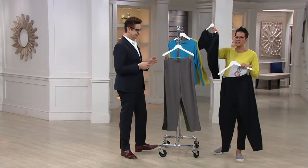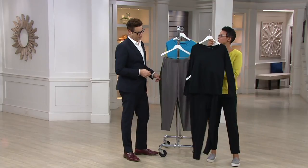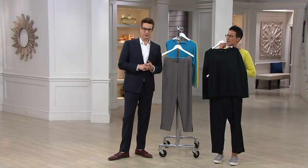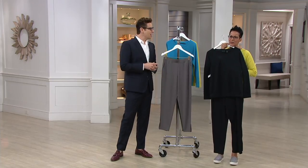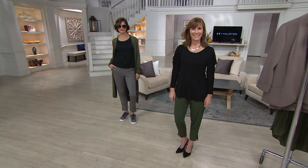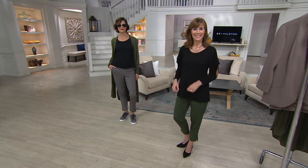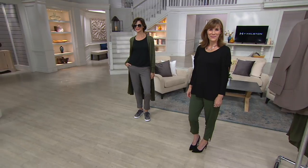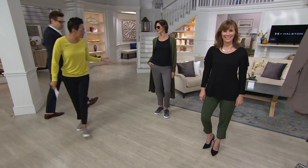If you wanted to do a black-on-black look — there are a lot of New Yorkers — with some platinum shoes, it's a great look. This jogger is elevated. This is the type of pant you can wear in a professional setting and it looks appropriate. The leg line is great. There are pockets too.